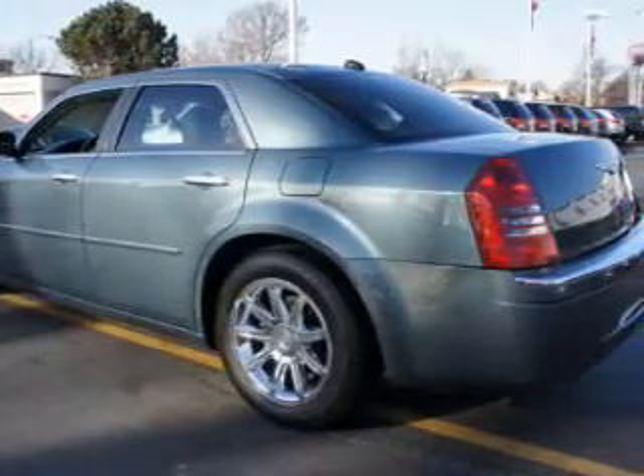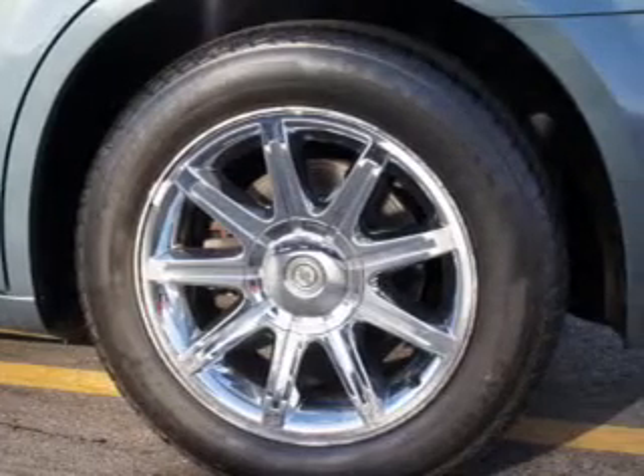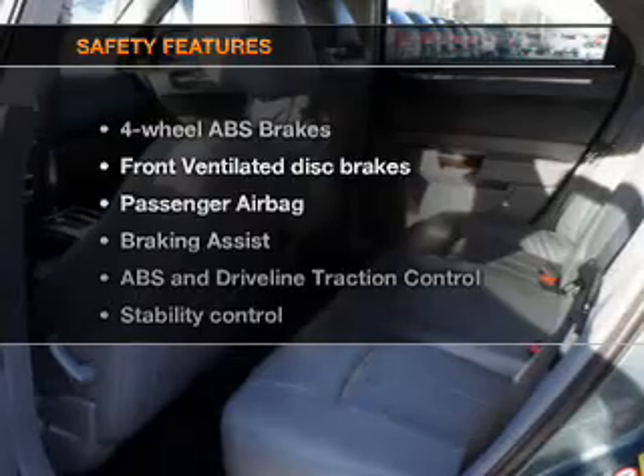Leather seats, power door locks, power windows, cruise control, an AM-FM stereo with a CD player, a satellite radio, power steering.